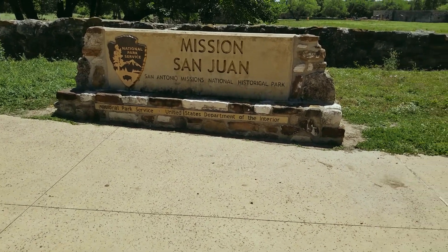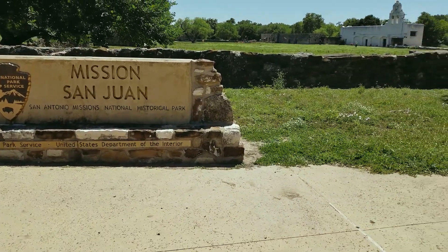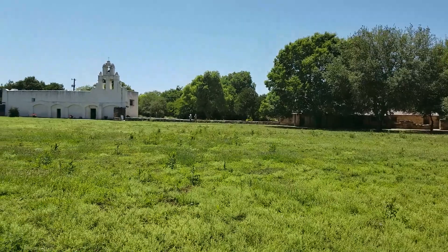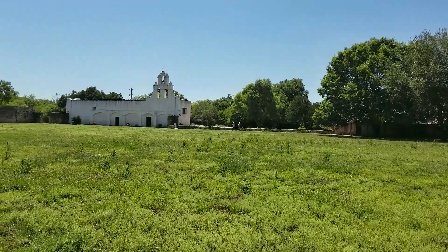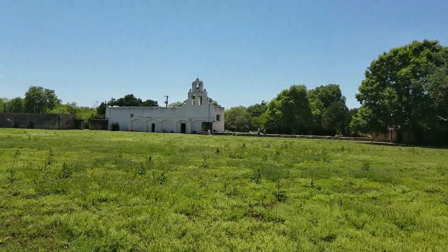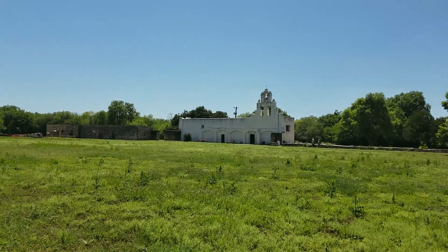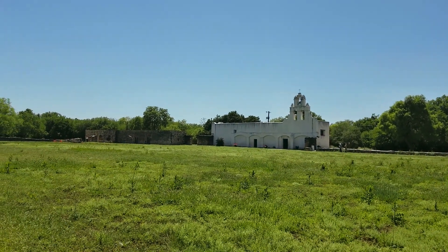Now we are at Mission San Juan Capistrano. We've got two and a half hours left to see the last two missions. Luckily, they're the two smallest. We got to San Juan Capistrano at 2:30, and all of the missions close at 5. The last two missions are pretty close to each other and far enough away from any main thoroughfare to avoid crowds, unlike the Alamo and San Jose.